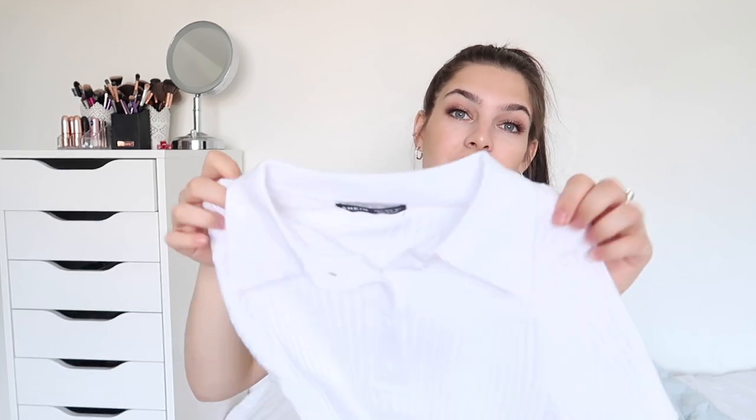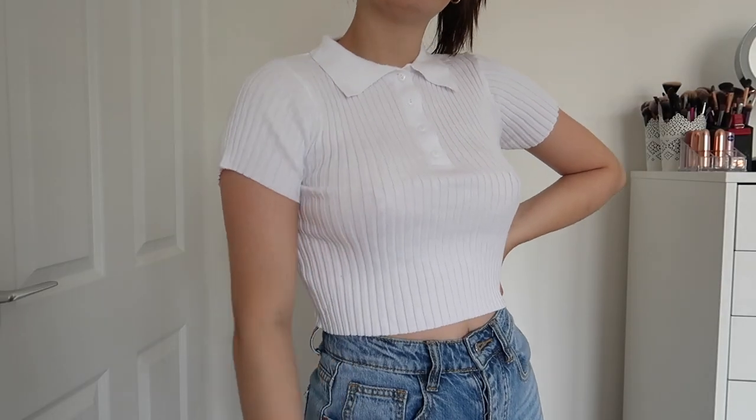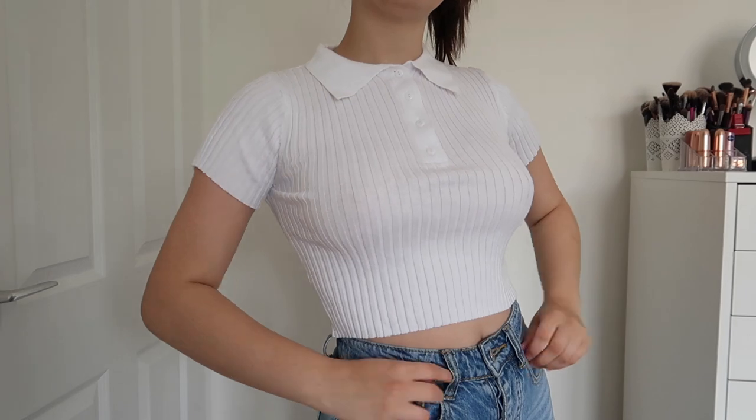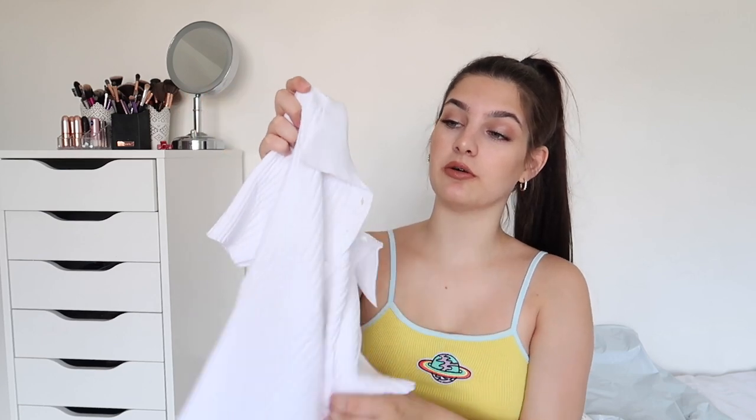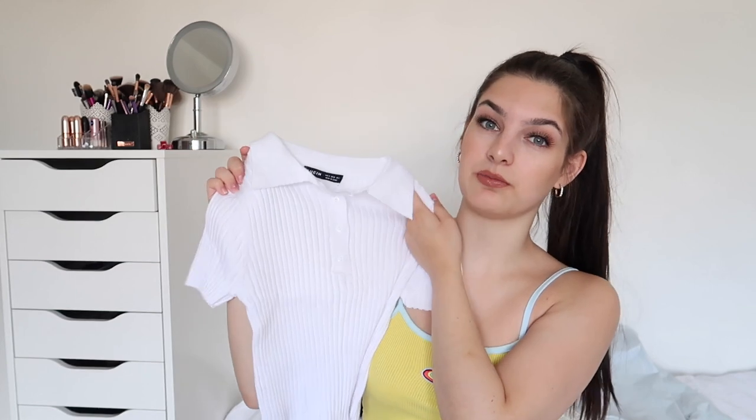The next top I got was like this cottony ribbed-looking button-up shirt which I absolutely love. It's not see-through at all, which I thought it would be. It's a very stretchy material so it fits really nicely and it's super comfortable. I got this in a size small. I've just loved these tops at the moment — I've seen so many people have them and I think it'll be really nice with a pair of mum jeans and some Converse. This was only £8.71 and I think it's really good for the money.